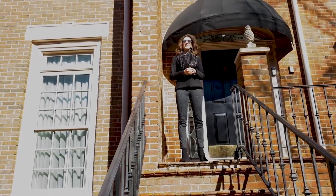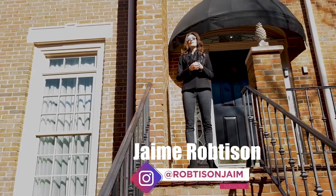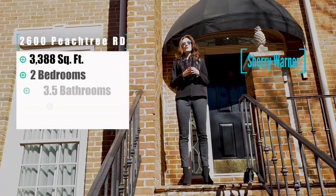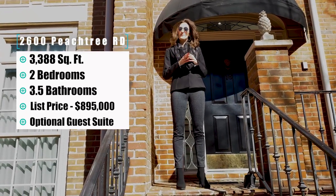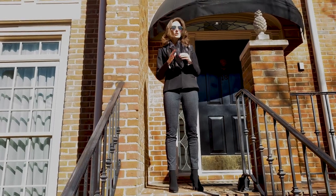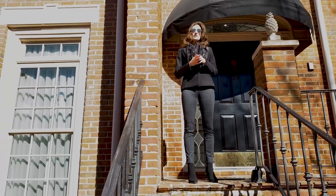Hi, welcome back to my channel. I'm Jamie, and today we are going to take a tour of a spacious townhome in Buckhead, Atlanta. This townhome has 3,388 square feet of living space, two bedrooms, three and a half bathrooms, plus an optional guest suite on the lower level, which we'll take a look at shortly. This home is offered at $895,000.